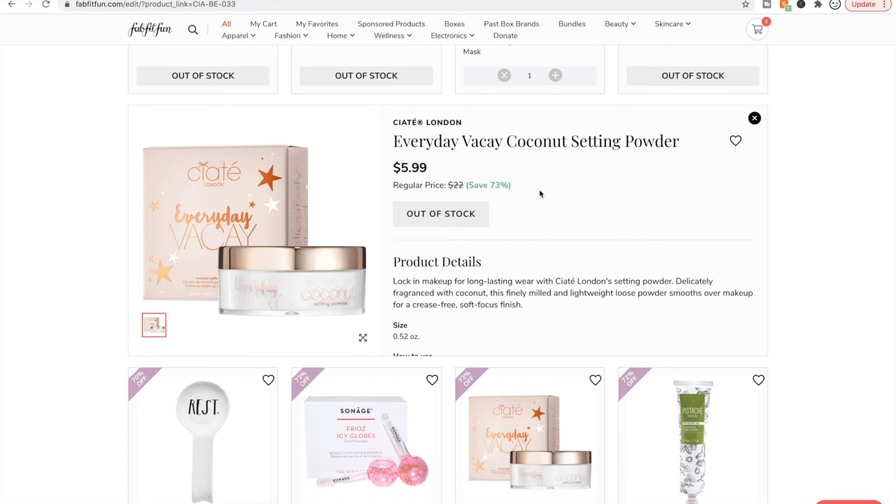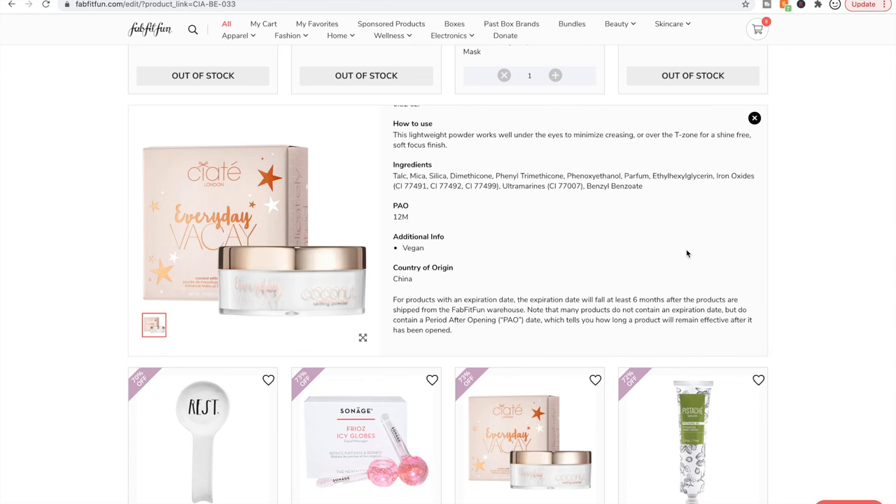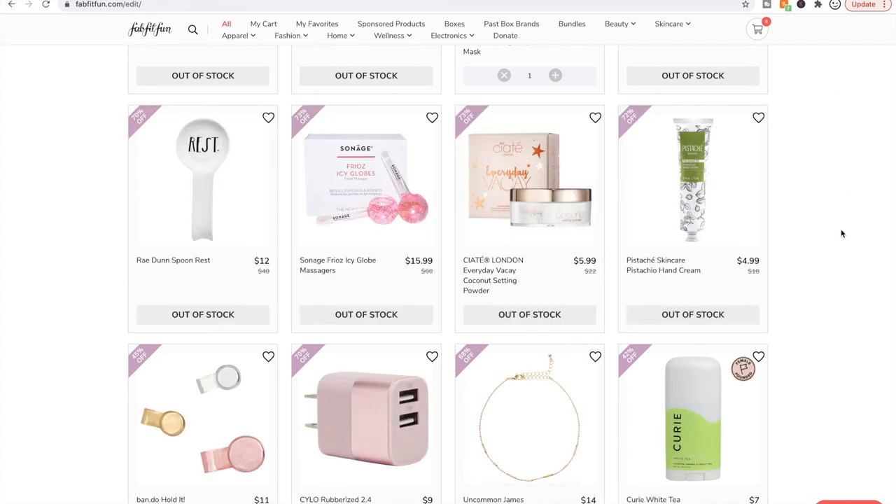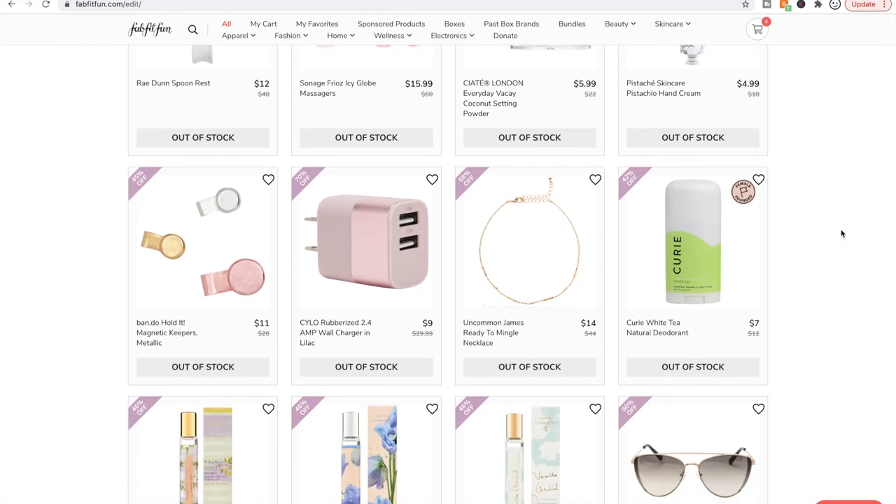I have a Ciate London translucent setting powder — not this exact one, but I do like it a lot. So maybe if this one's anything like it, it would be good. Ciate London's stuff used to be made in Italy and now it's made in China. The first ingredient here is talc, which a lot of people like to avoid. Mica is also a problematic ingredient — there's a Refinery29 video on mica mining. It's mined by children in India, which is very depressing. Mica is in so many beauty products and it's heartbreaking.